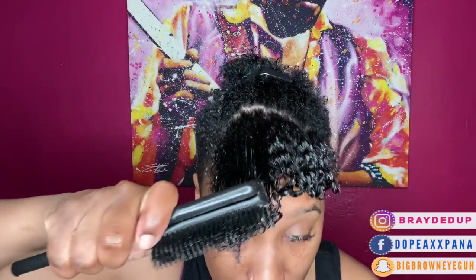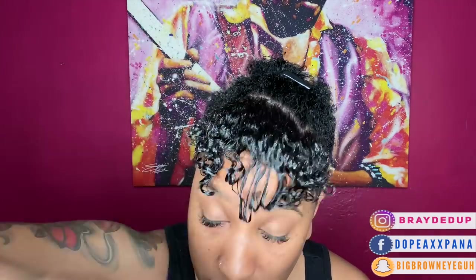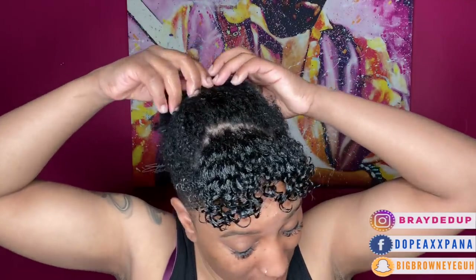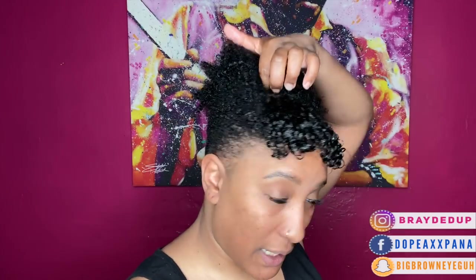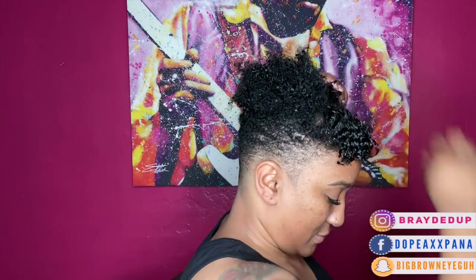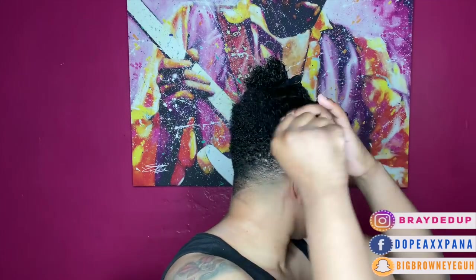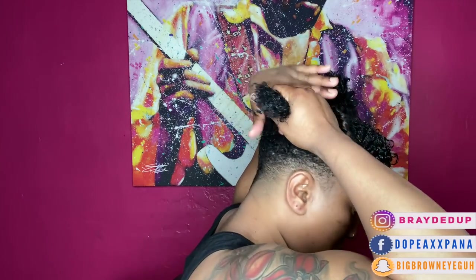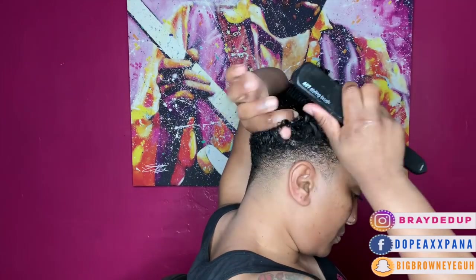I'm combing from the ends to the root and really just watching my curls define. This is one of my favorite parts — it's so satisfying to brush this product through my hair and see my curls form. It has really been a journey getting to healthy hair and getting to this shape. I tried to find YouTube videos with people who had a similar cut and I really couldn't, so I'm excited to share my journey because even just finding a barber who could create the vision I had was very hard. I'm super excited to share my hair journey and this routine with you guys.